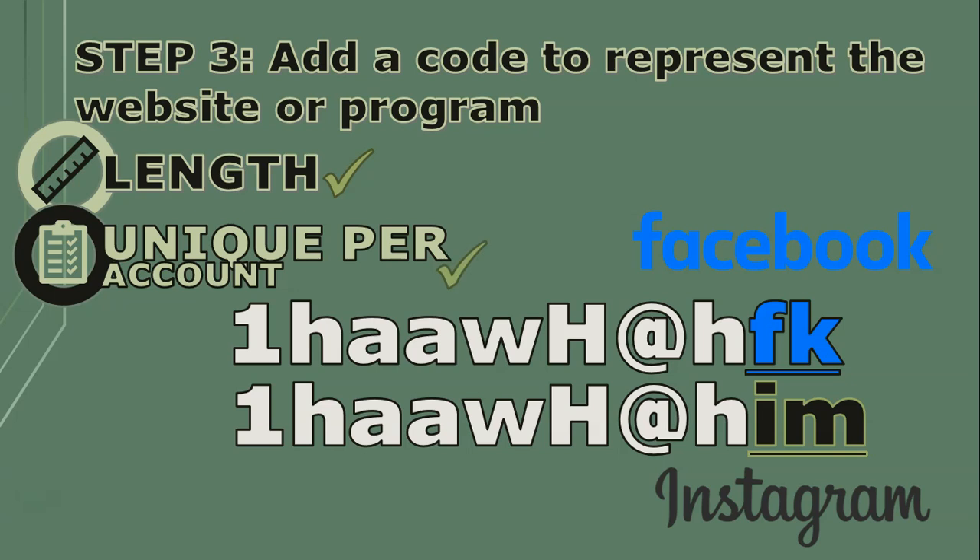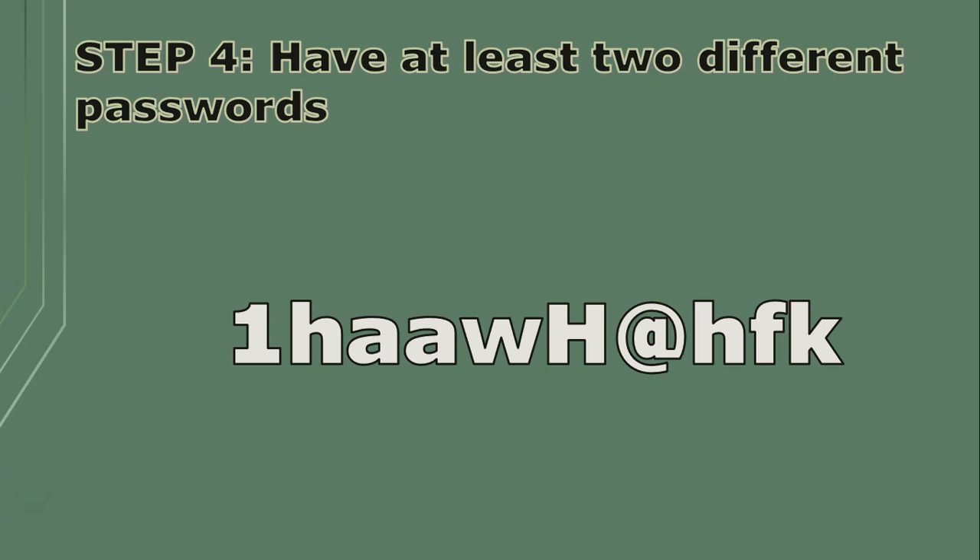You can be creative — maybe use three letters of the site, or place one at the front and one at the end. It's totally up to you. Now you have an easy system to remember for each password if you always follow that guide.